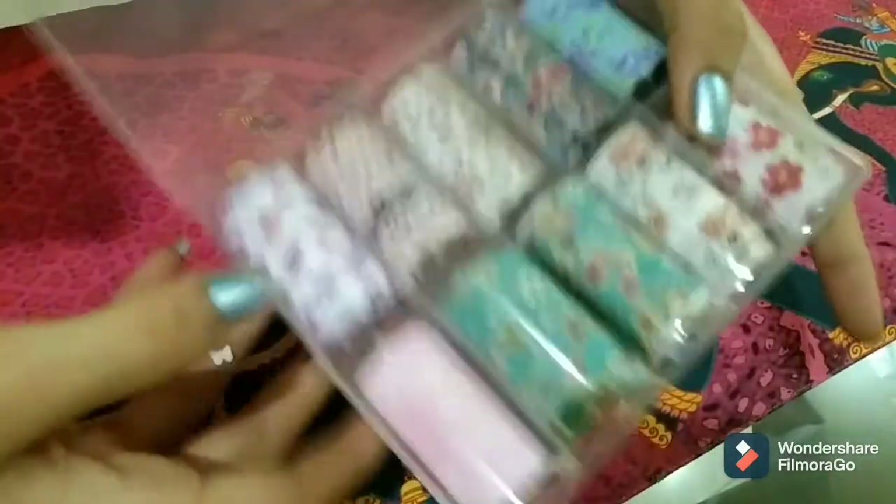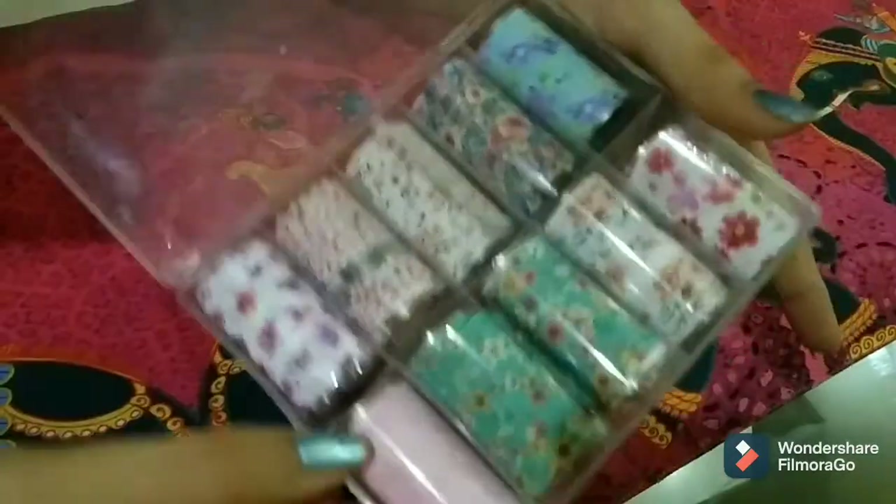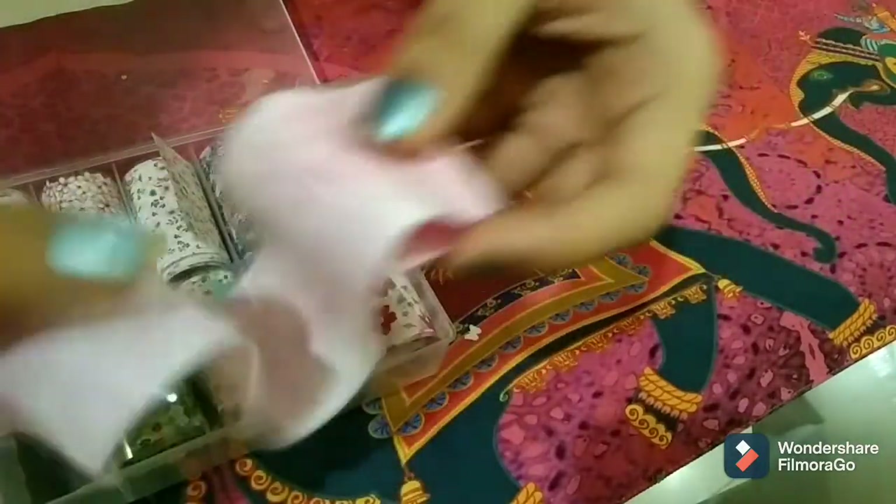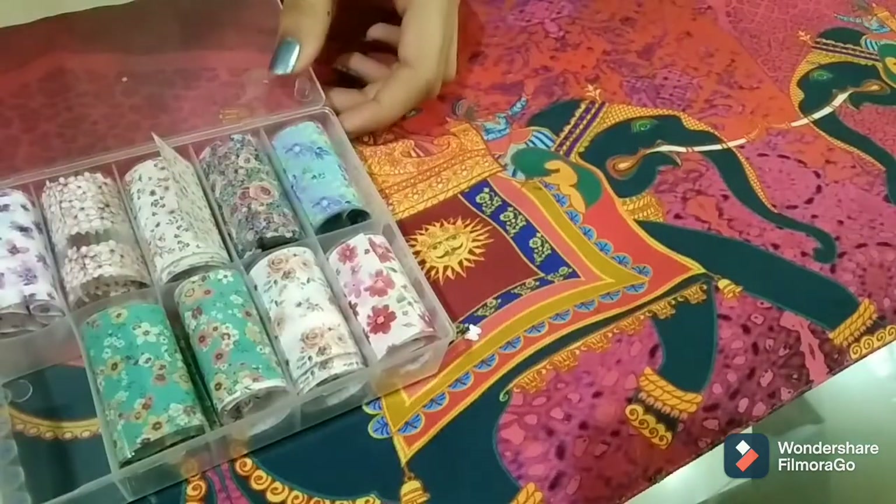The next product is this really pretty nail foil. This nail foil is so cute, and this pink one is my favorite — I've tried it out and it looks so good with white nail polish. If you guys want to know how to use this, do let me know!